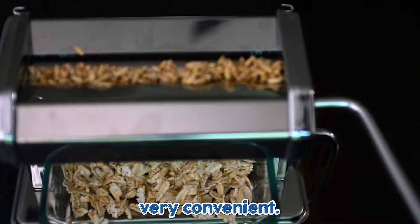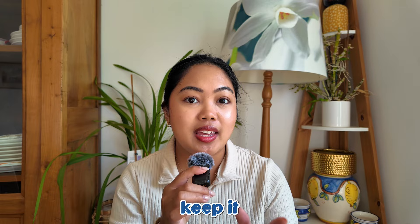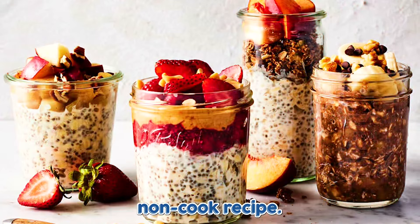Rolled oats are very convenient. You can cook them on the stovetop, in a microwave, or keep it overnight for a no-cook recipe.